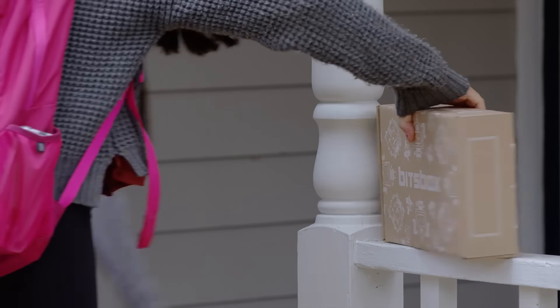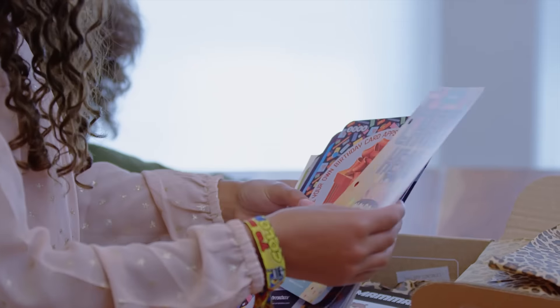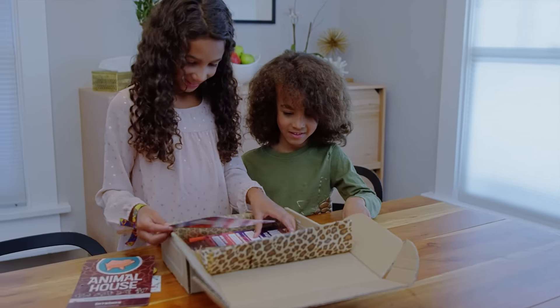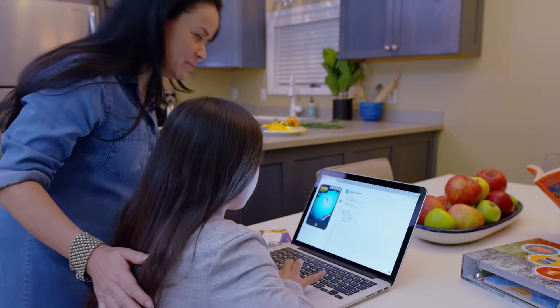At BitsBox, every month we'll send your child a skill-appropriate BitsBox. Each box is full of projects for real apps your kids can build for real devices. All you need is an internet connection, and BitsBox will take care of the rest.